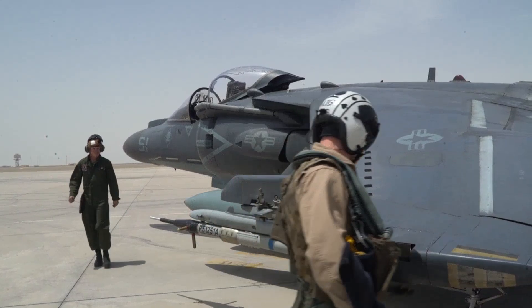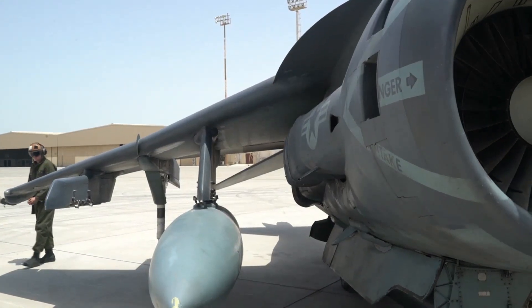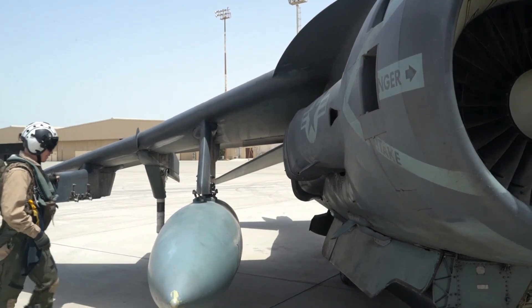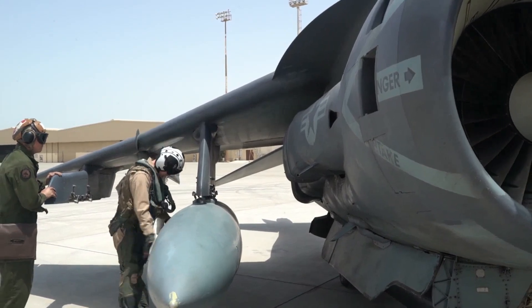Like a phoenix emerging from the ashes, the American AV-8B Harrier II was reborn from the British Harrier's design. With enhanced aerodynamics, a mighty engine, cutting-edge avionics, and versatile weapon systems, the new Harrier II was ready to dominate the skies.